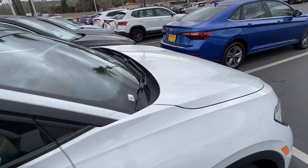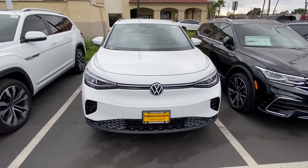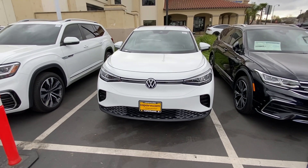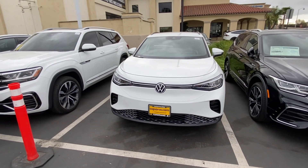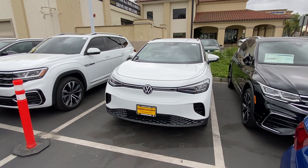This car is here and available for you to stop by and check it out. We have quite a few other ID.4s, but if you're interested in this one, let me know how I may help you. If you've never had a chance to test drive it, I'd like to invite you to check this one out. So let me know. Once again, this is Edward at Capo VW — thank you so much, bye-bye.